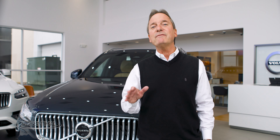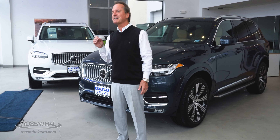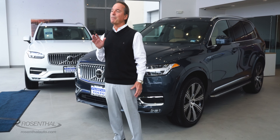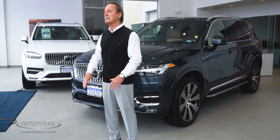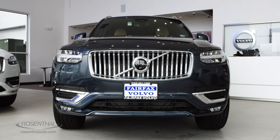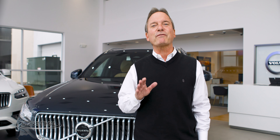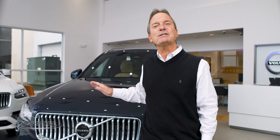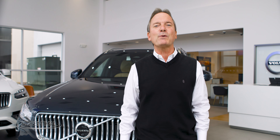Sport Utility Vehicles, or SUVs, have continued to maintain their popularity all these years, even now with gas prices going up and down, because of their size, their versatility, and their drivability. One of the most popular mid-size luxury SUVs all this time has been the Volvo XC90. It's Volvo's flagship vehicle, and for good reason. That's why today we're going to be taking a close look at the new 2023 Volvo XC90.